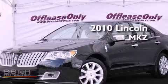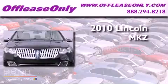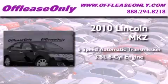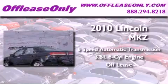This is a 2010 Lincoln MKZ. This vehicle has seating for five adults and a 3.5 liter V6. Having just come off lease, this Lincoln is in like-new condition.